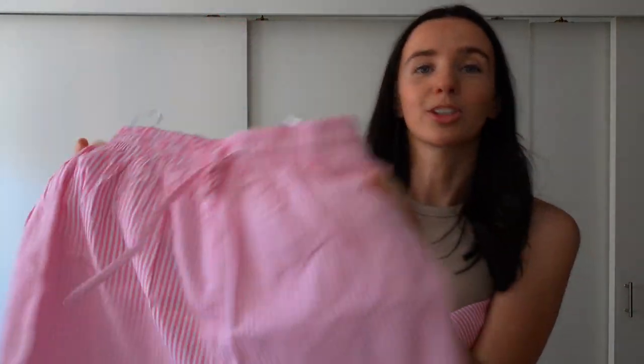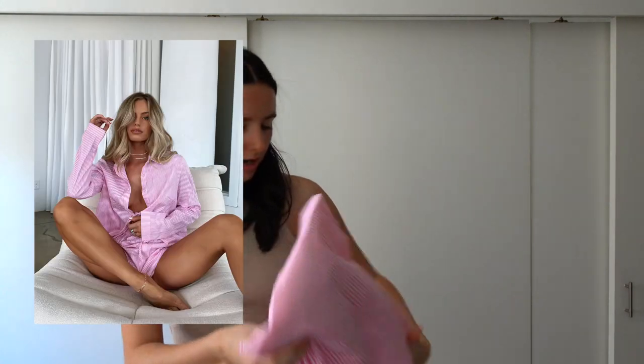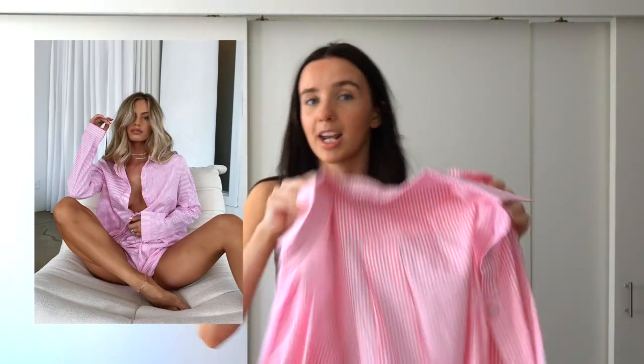The last set I got I'm absolutely obsessed with — I knew I had to get it immediately. It's like these pinstripe bright pink shorts and then a button-down to go with it. Stunning.